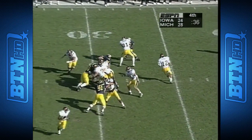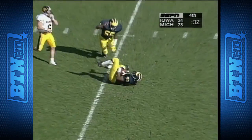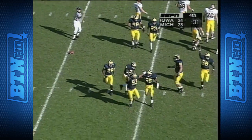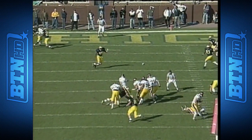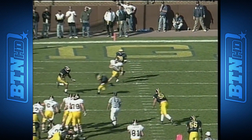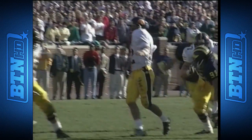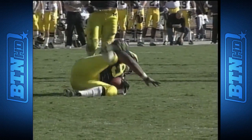Sherman from the twenty-six — pressure from Steele, steps up, and it's intercepted by Sam Sword! First interception of the year for Sam, who has taken over the leadership in the absence of Eric Mays. Matt Sherman did one of those inexplicable things — he'll not be able to explain this to himself.